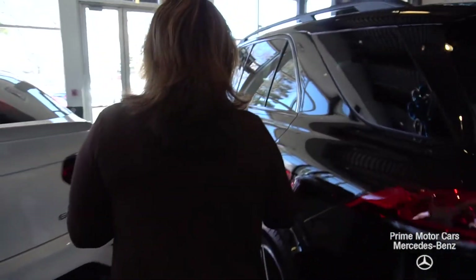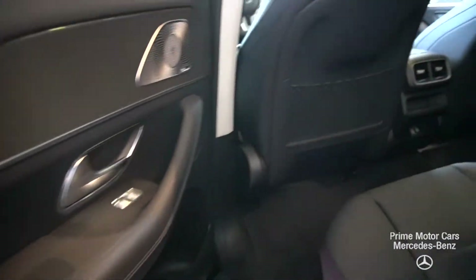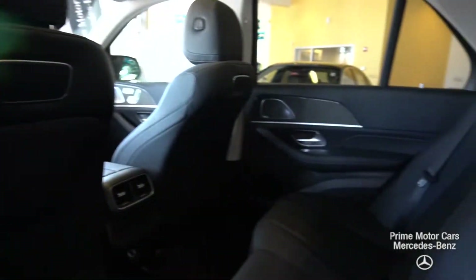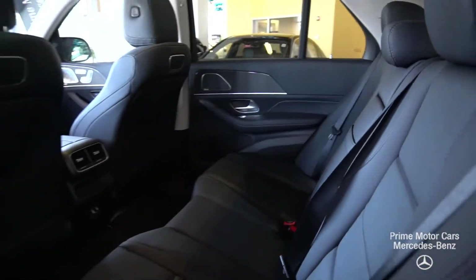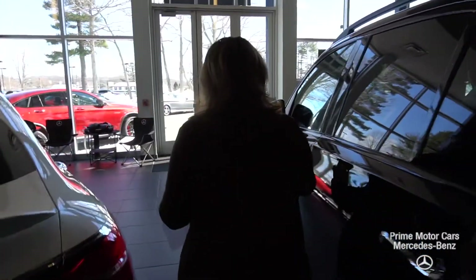Let's take a look at the rear passenger compartment. There is more room in this vehicle. You're looking at black MB-Tex, pre-wiring for rear entertainment, environmental controls, and chargers in the back. This one also has a Burmester sound system.